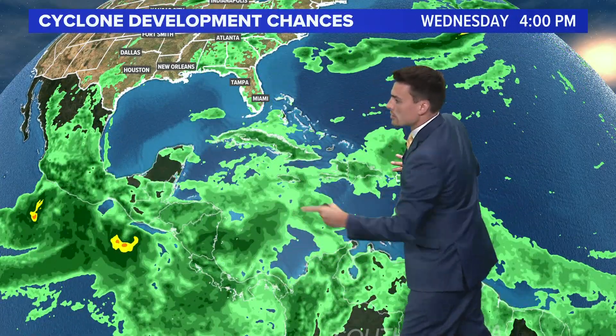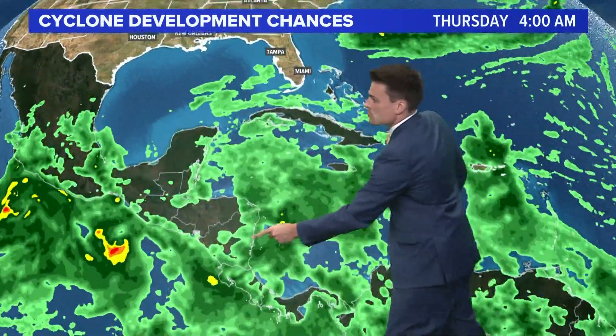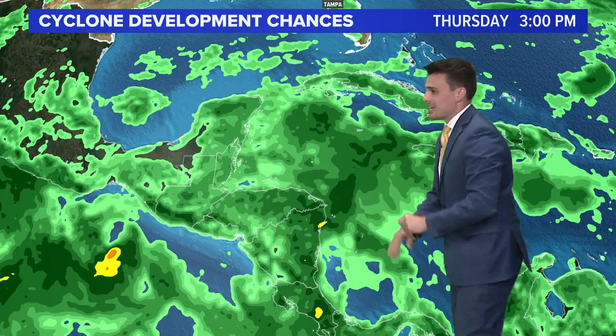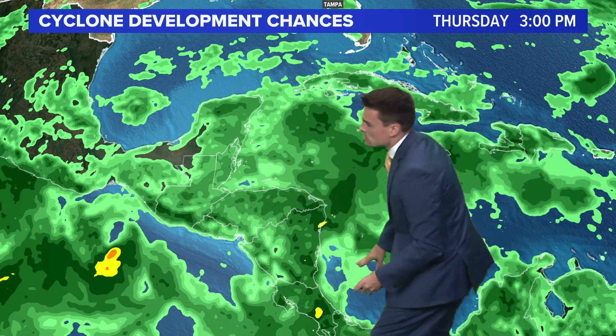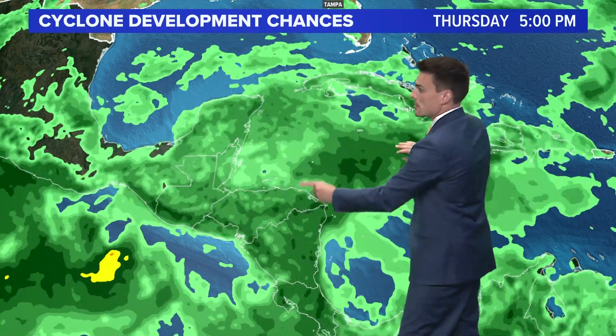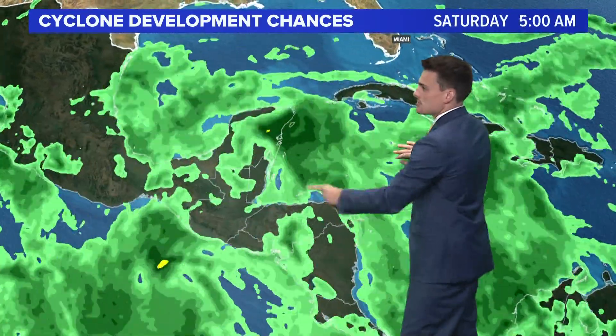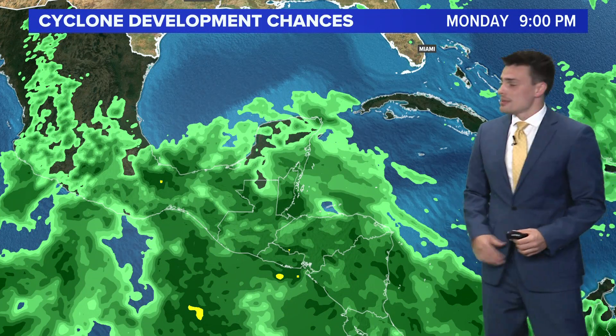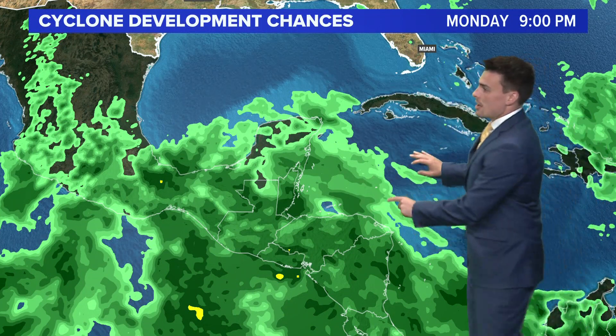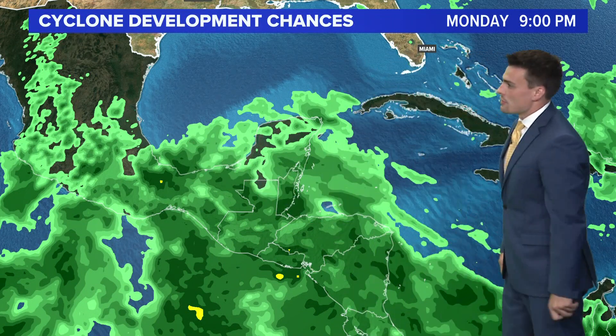But if we keep our eyes where we have that pocket of some open, warm water without the dust, this is where we could see some development later this week. At least for the next three days — Monday, Tuesday, Wednesday — fine. It's by Thursday and Friday that if we can keep this open water warm without dust, we could notice some development. But you see how it's pretty messy still. As long as it hugs the coast, it's going to be hard for something to really develop into a major storm system. But we could see some tropical storm development there in the Caribbean Sea, hugging the coast of Mexico and then maybe getting into the Gulf of Mexico.